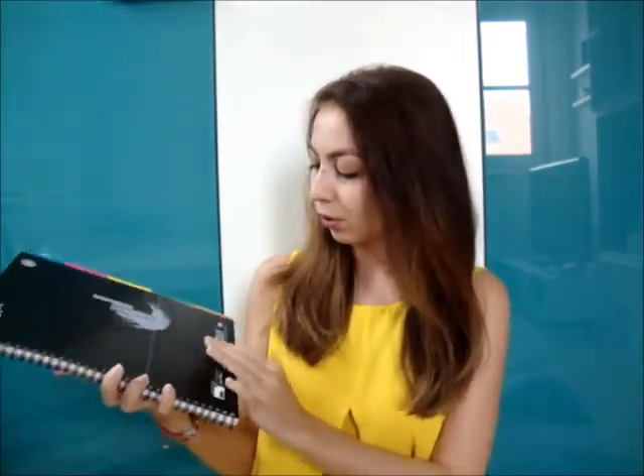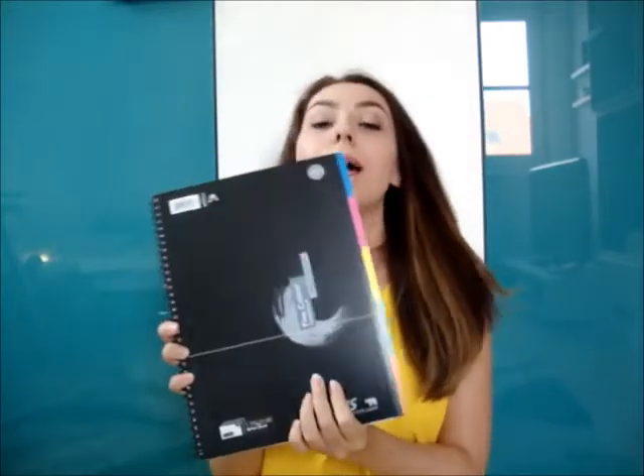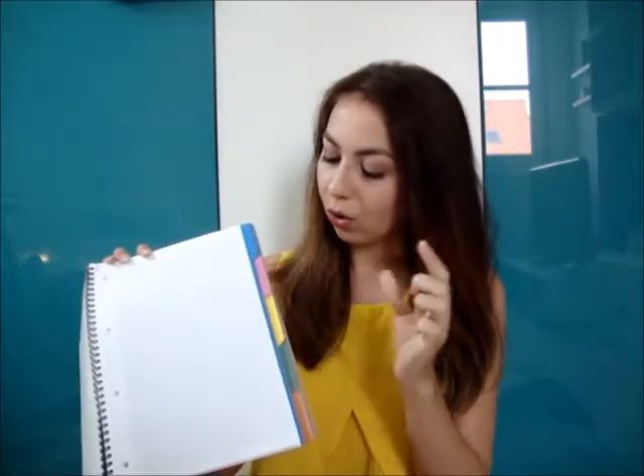First item is a notebook. Obviously everybody needs a notebook. I chose this notebook from Ursus because it has five different colours so it's sectioned and you can use blue for maths or pink for English or whatever you want. I think it's very, very handy and it's very easy to use and I love it. So that's a must for me.